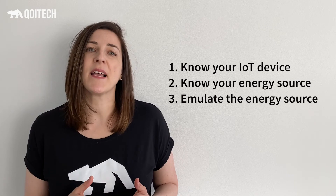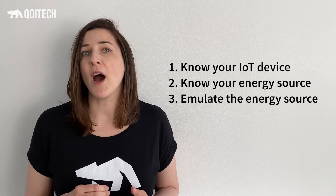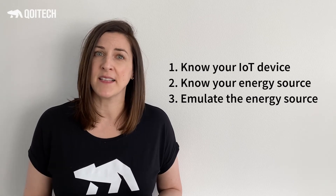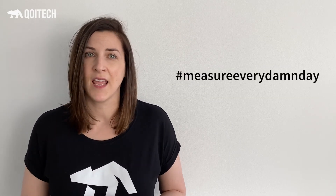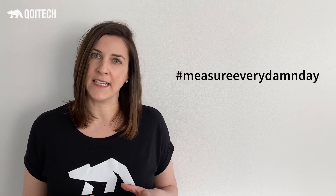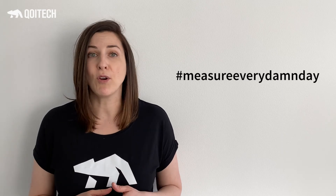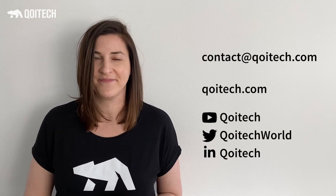So there we have them — three best practices for longer battery life of IoT. A low power mindset and long battery life mindset is all about measuring, measuring, measuring, and measuring some more. With the right tools, this is the answer to avoiding all the firefighting and securing a great IoT product. Contact us at Koitech — we're more than happy to show you what you can do with our tools. Contact us at contact@koitech.com and subscribe to our YouTube channel. Thank you.